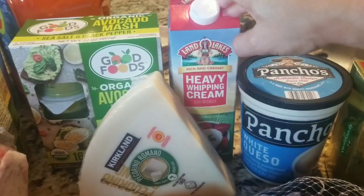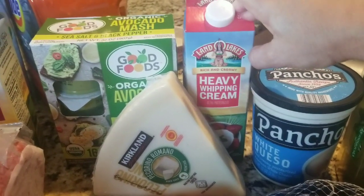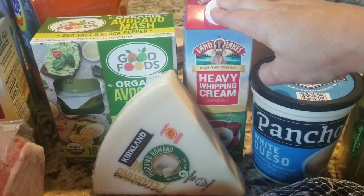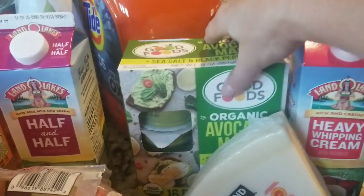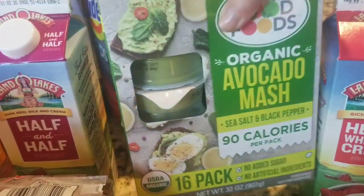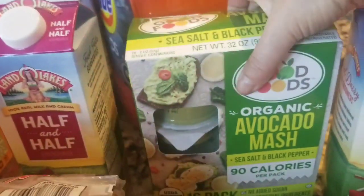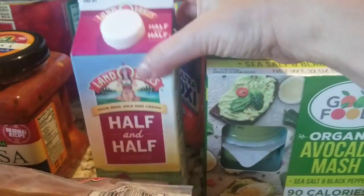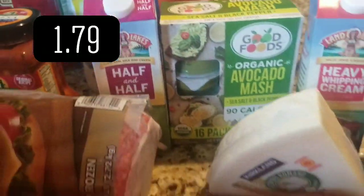Heavy whipping cream for Alfredo, and various other things like homemade whipped cream, which is so, so good. I really should videotape that. Alla vodka is usually what I use heavy whipping cream with as well. Got half and half for coffee.